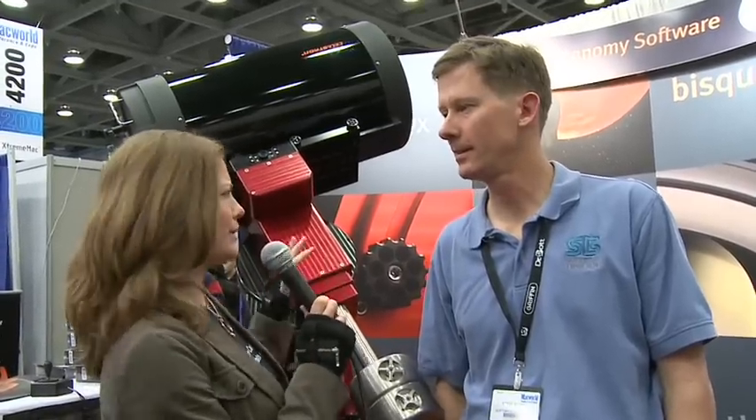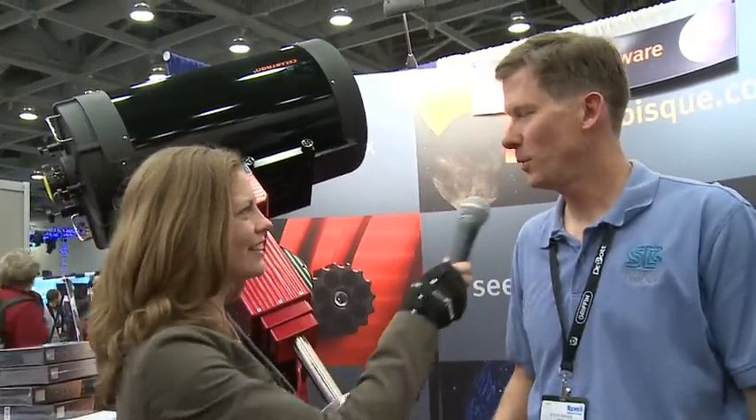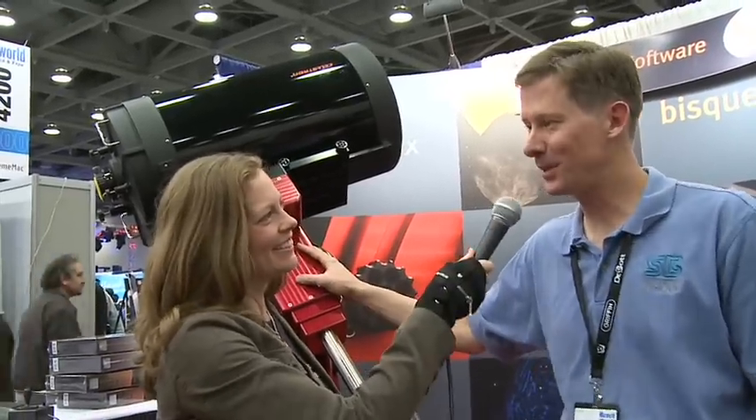So how much does it cost to get one of these telescopes if I wanted one in my garage? The mount right here is $12,500 and the telescope itself is another $5,000. So I've got to save my pennies. Yes, you would.